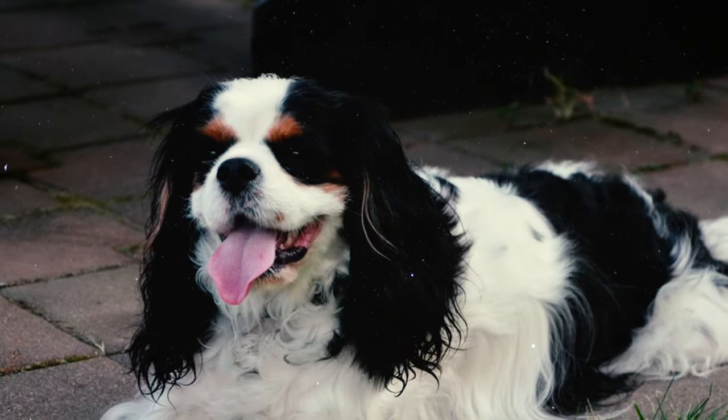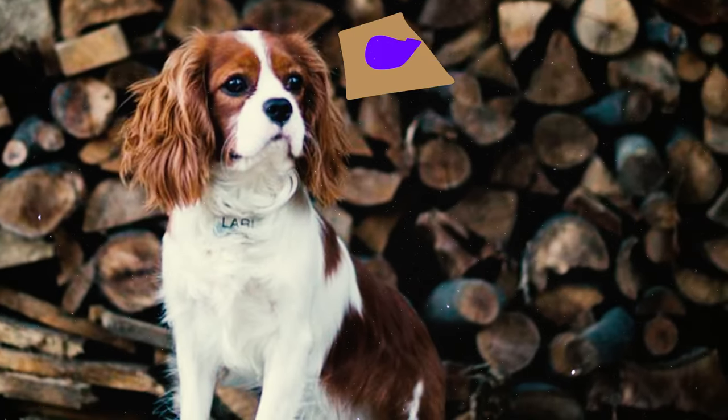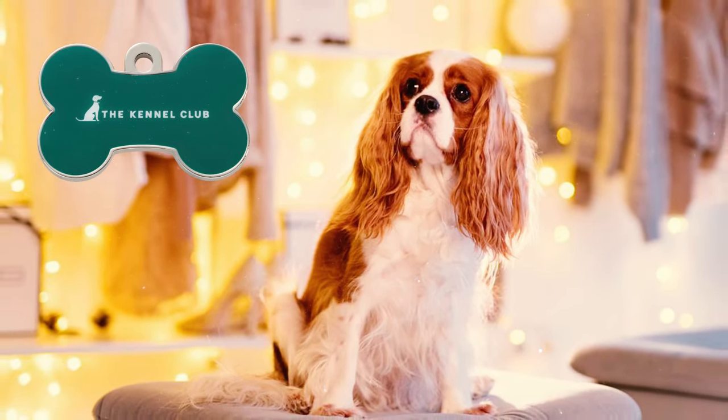Number twenty-five: due to their hunting ancestry, Cavalier King Charles Spaniels may sometimes disregard commands when they catch an interesting scent. Even in Stanley Coren's book 'The Intelligence of Dogs,' they're ranked 44th, indicating they have average intelligence for working and obedience tasks.